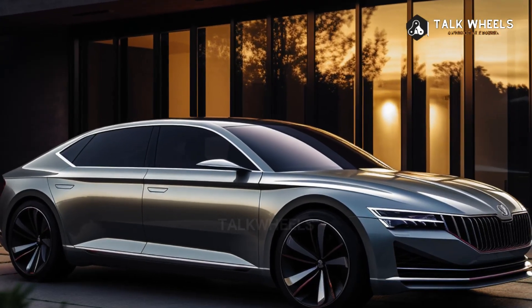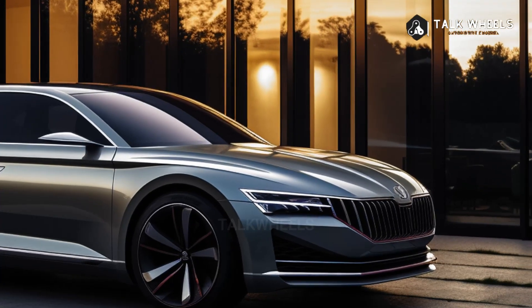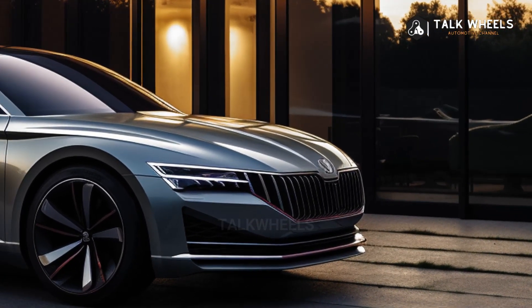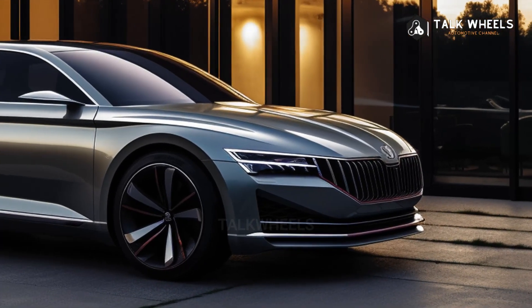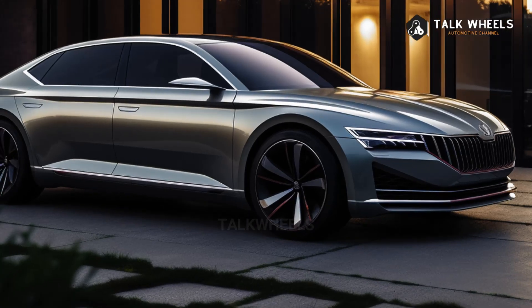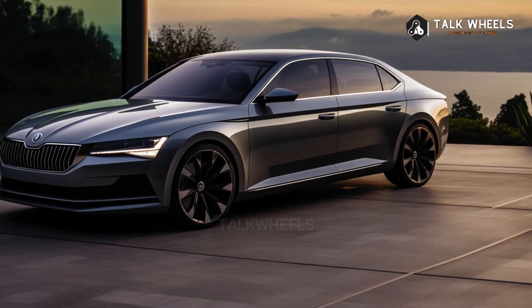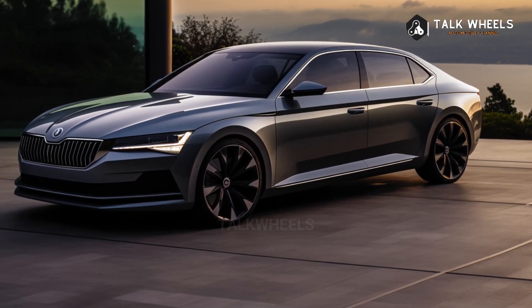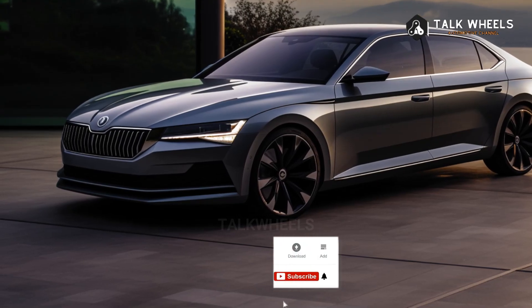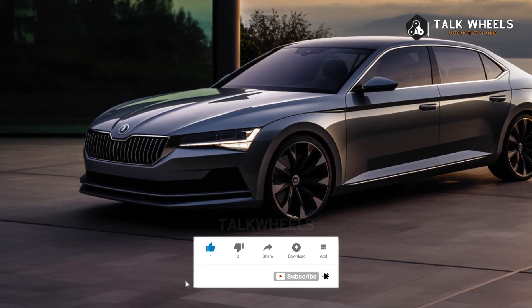The new Skoda Superb comes with either a 150 PS 2.0-litre TDI front-wheel drive engine or a 193 PS 2.0-litre TDI 4x4 engine. The new Skoda Superb IV plug-in hybrid can only be found in the estate model. The 1.5-litre TSI engine works with a six-speed DSG automated transmission and an electric motor to make 204 PS.